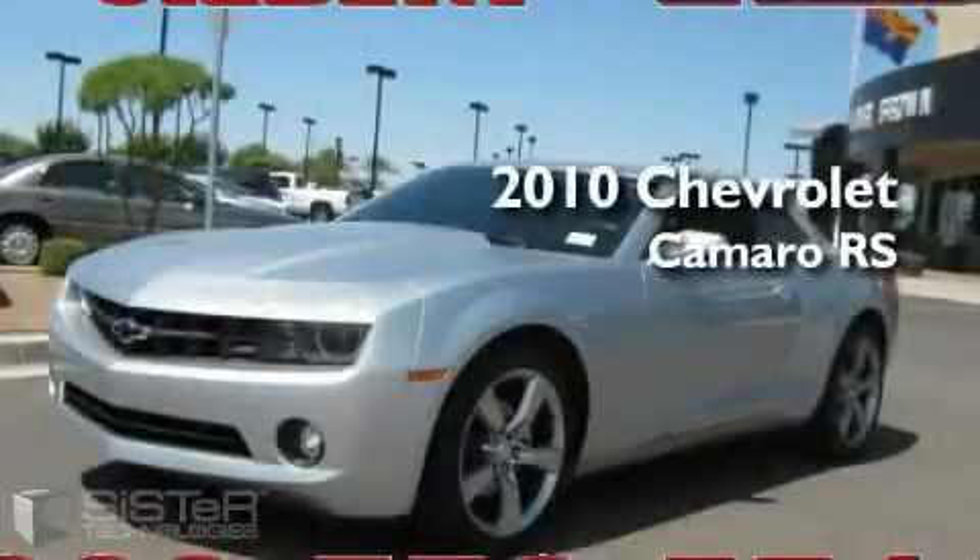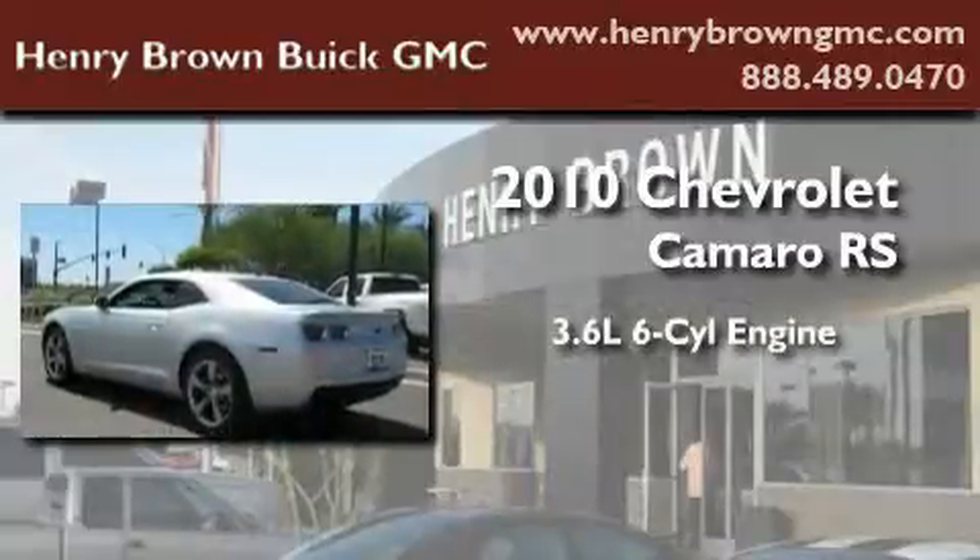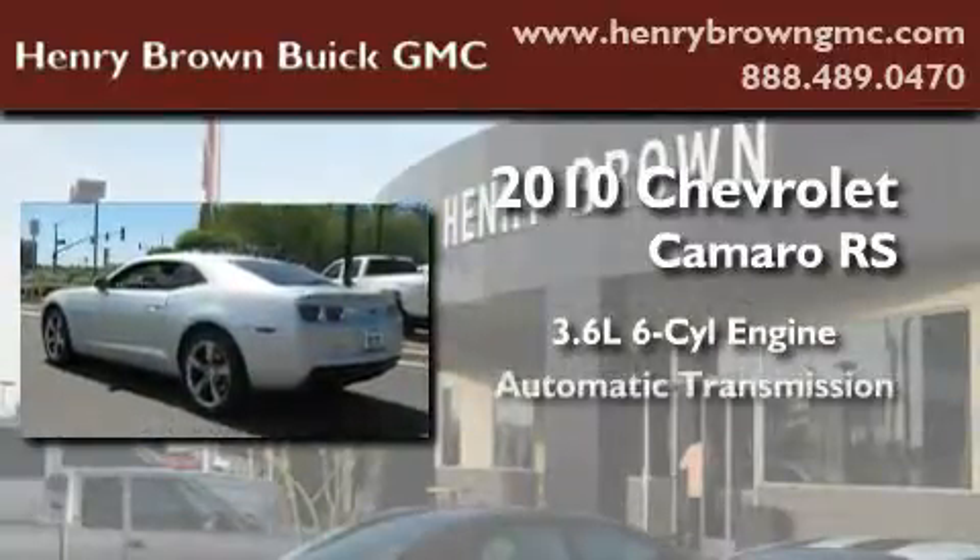This is a 2010 Chevrolet Camaro RS. It features a 3.6 liter 6-cylinder engine and an automatic transmission.